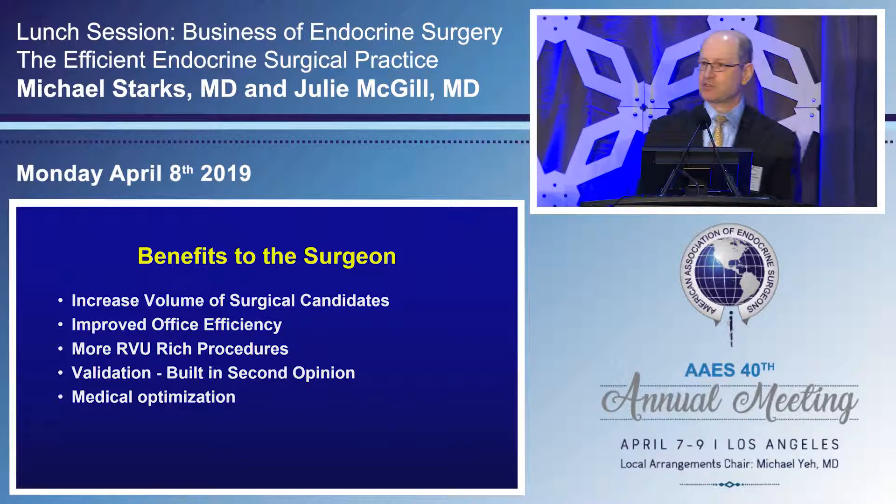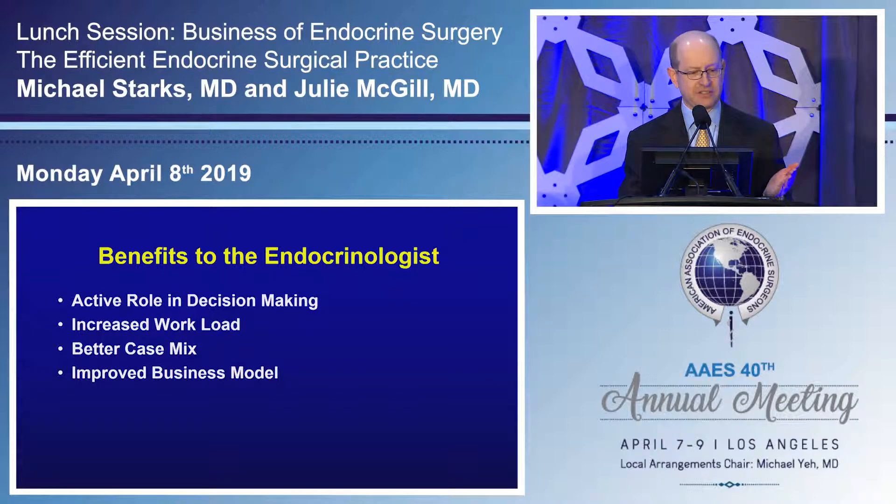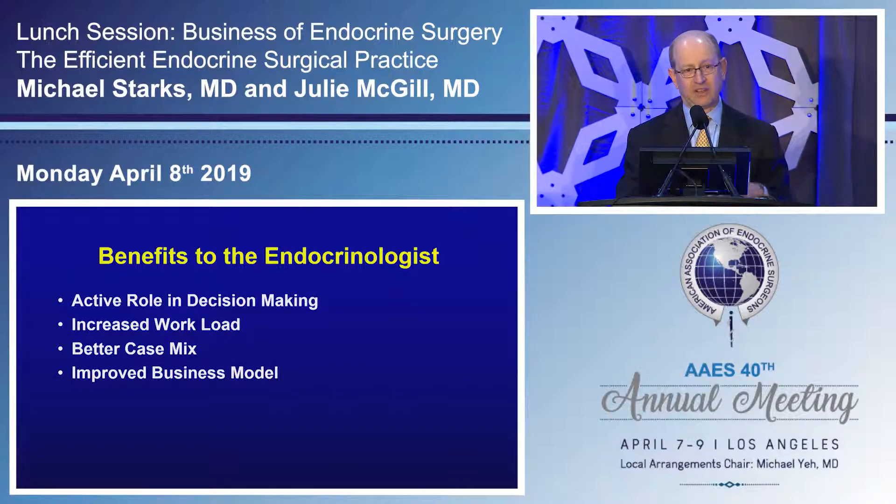It was also a built-in second opinion. Patients unsure whether their endocrinologist was jumping the gun essentially got a second endocrinology opinion. Patients who saw discrepancy between what their endocrinologist recommended and what I recommended were validated by my partner. I also benefited from optimization — patients with diabetes could have my partner manage that too. There was clearly a benefit to the endocrinologist as well: they were involved in active decision-making, had increased workload, a much better case mix, and an improved business model for hospital negotiations.